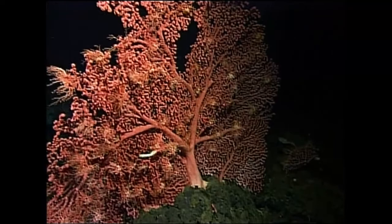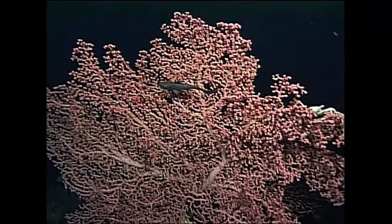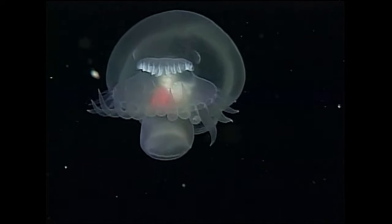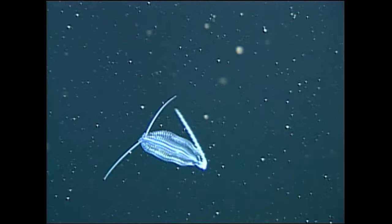We found new species that have yet to be named, like this mystery mosque. As we complete our dive to Davidson Seamount, we realize that it's a new frontier for discovery and inspires us with a sense of wonder for the Earth.